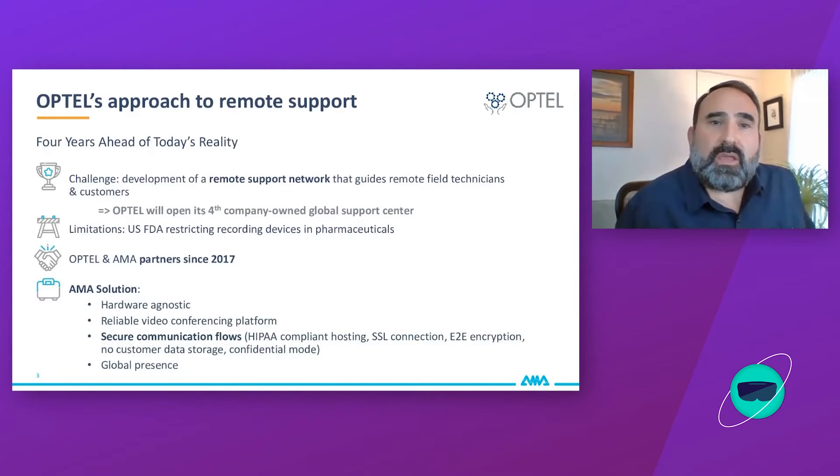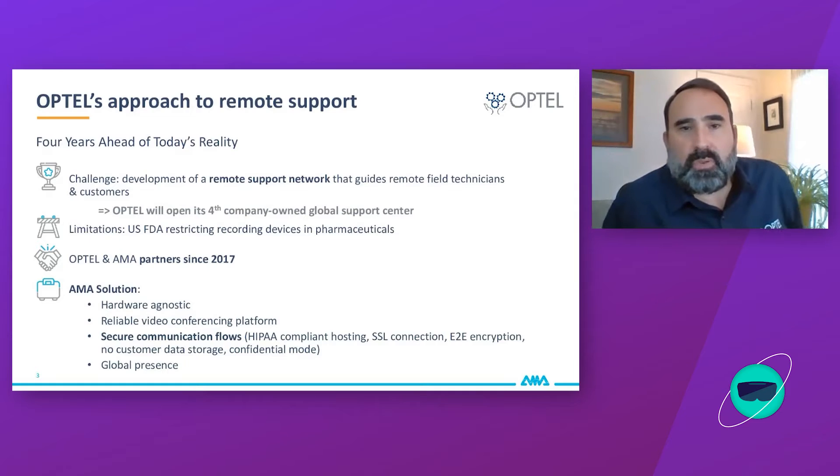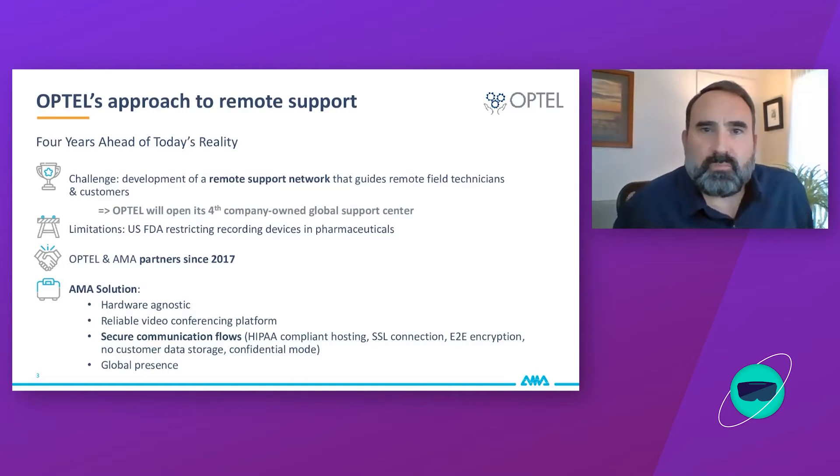To give you a little history on Optel's approach: we began this about four and a half years ago, all before the COVID reality. It was a challenge from our president to the R&D team — how are we going to develop a global, secure, and reliable communication platform for our remote field technicians and eventually expand it to our customers? We evaluated many types of hardware and quickly discovered it's not really the hardware but the software — the platform — that's important.